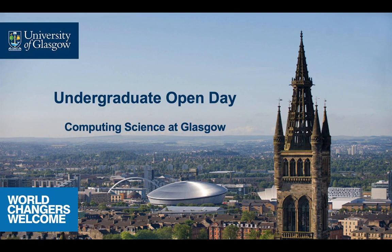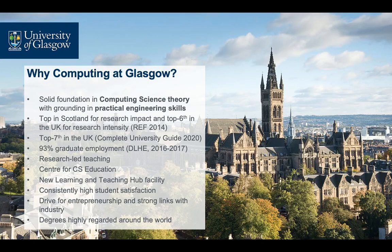Welcome to the School of Computing Science at the University of Glasgow. Our degree programmes are renowned for offering a solid foundation in computing science theory with grounding in practical engineering skills. Our teaching is research-led, meaning that lecturers reflect on and harness their research work to inform and structure their course material.